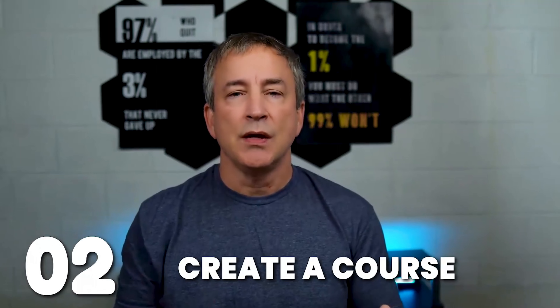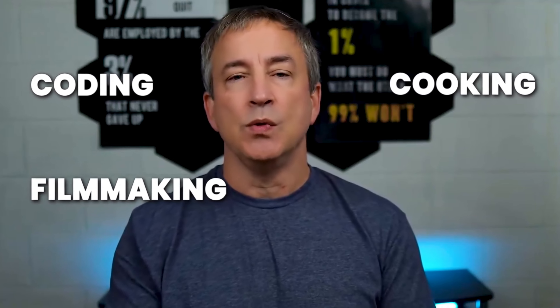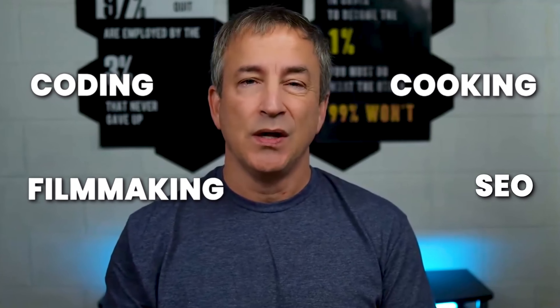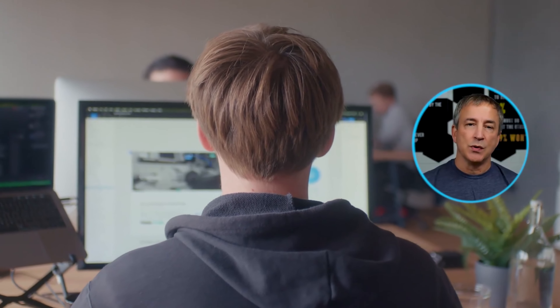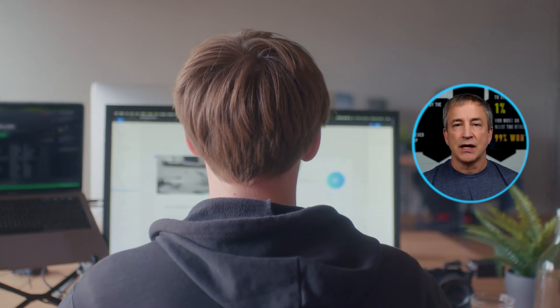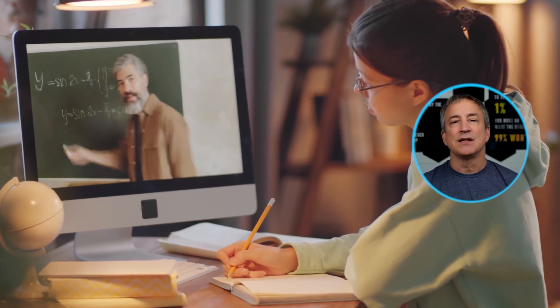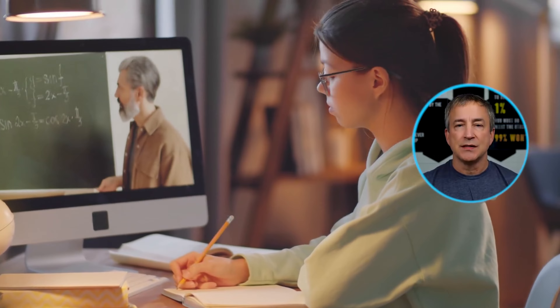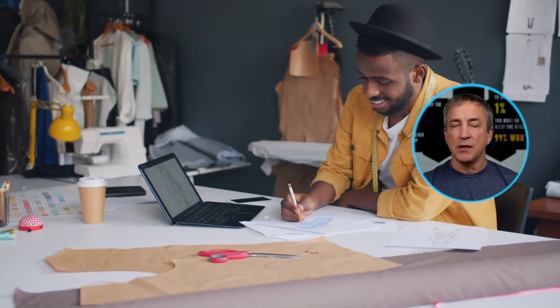Next up: creating a course for passive income. This is an online course. If you're an expert in something — whether it's coding, cooking, filmmaking, SEO, or affiliate marketing — you can build a blog, create an audience, and get people to your site to check out your course. It's a fantastic way to monetize your skills, share your passion, and help others, because a lot of people are looking for information you might be an expert at.